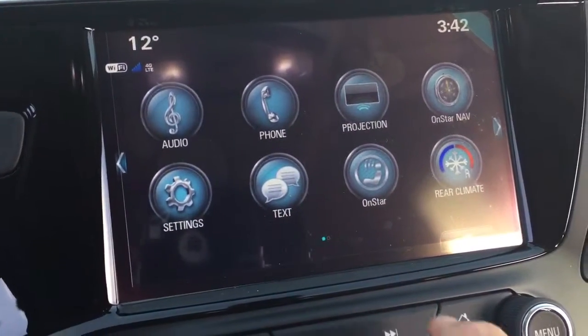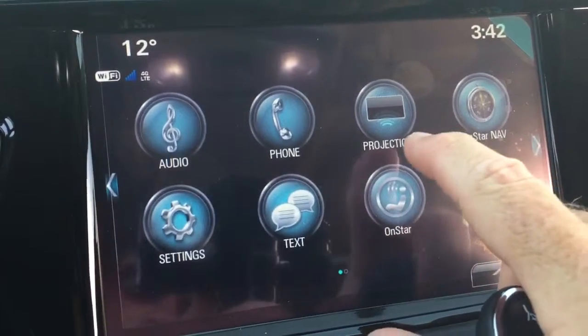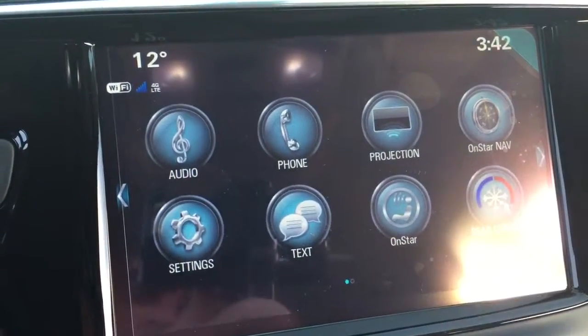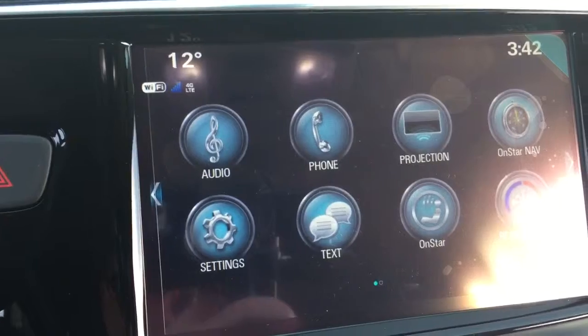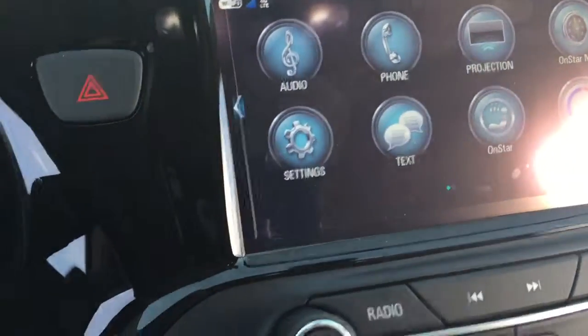Let's go to our full-color touchscreen. You've got AM, FM, Sirius XM satellite radio. OnStar navigation is available. And there's projection, so some of your favorite apps — if you have a compatible smartphone — will actually appear right here on the screen, and you can use that just as you would on your phone.